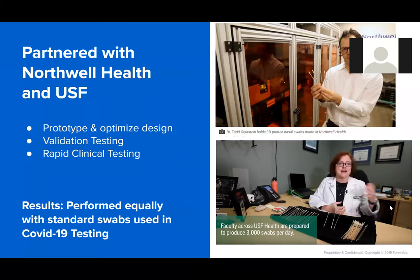Part of how we got this not only FDA cleared but validated was working closely with our healthcare partners. We are partnered with Northwell Health and USF — they were the team that helped us prototype and optimize the swab design, and also the groups that validated these swabs. We went through standard validation testing: the three-day, the 24-hour, the leaching tests. They were then able to rapidly deploy it for clinical testing. We've shipped close to 100,000 swabs to customers already, and the test swabs have performed equally with the standard swabs used in COVID-19 testing.